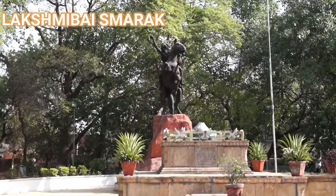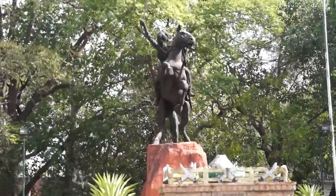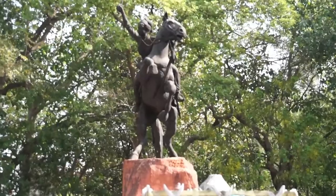Maharani Lakshmi Bhai Smarak. After Rani Lakshmi Bhai's horse jumped from the fort, she and her horse are commemorated here.